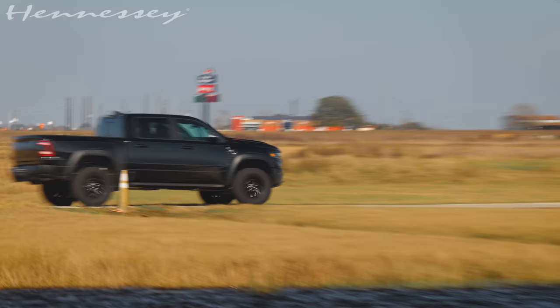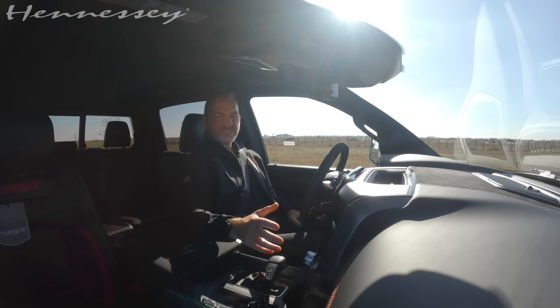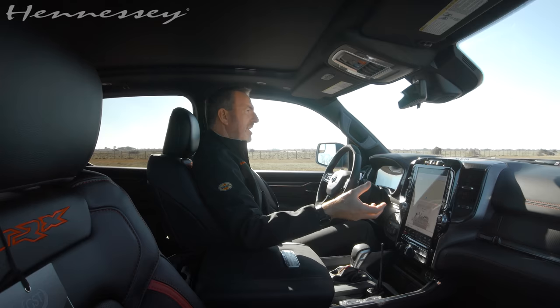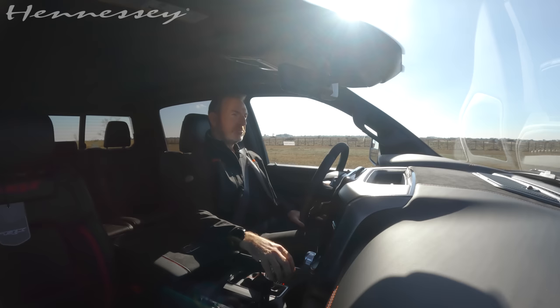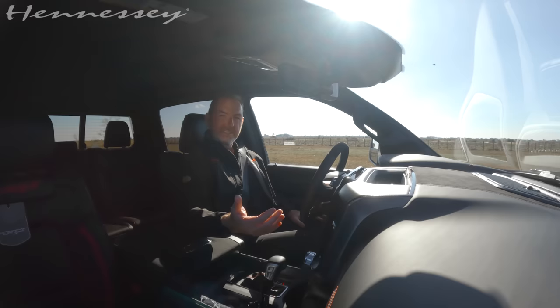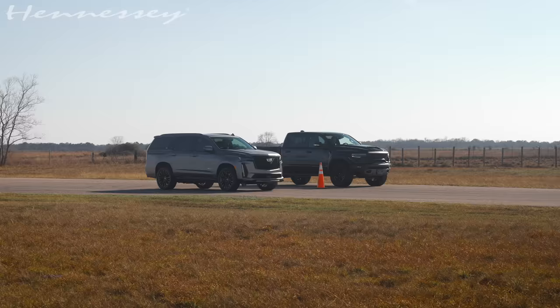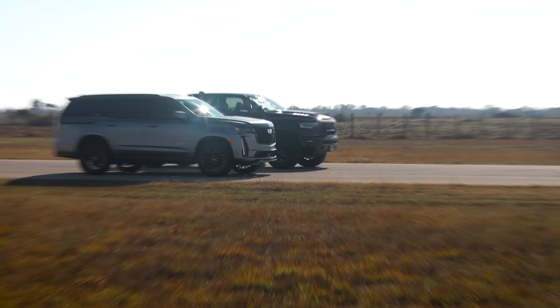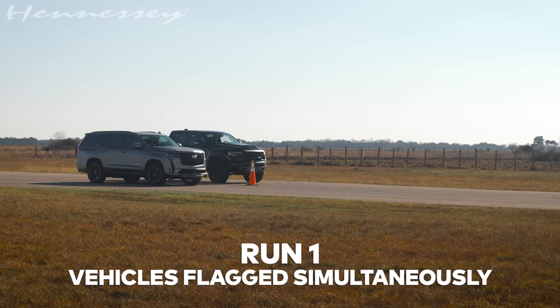I am in a 100% stock TRX. That means it's got a 6.2-liter supercharged Hemi under the hood, just over 700 horsepower, well over 600 foot-pounds of torque, standard all-wheel drive. My only concern is once we hit 80, 90 miles an hour. Aerodynamically, it is a pickup truck, and I think the SUV is a bit sleeker, and that may help him as speeds increase. We're gonna see how things go.